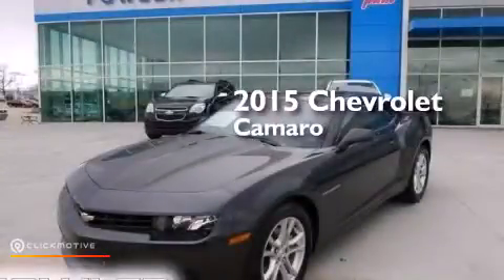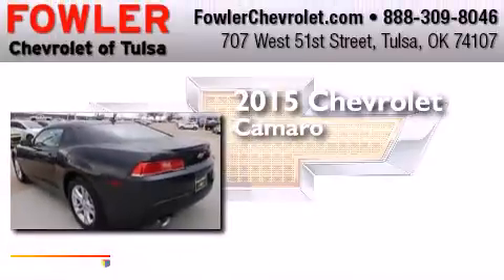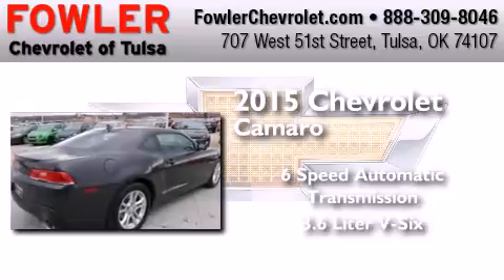This is a brand new 2015 Chevrolet Camaro. This car has a six-speed automatic transmission and a 3.6 liter V6.